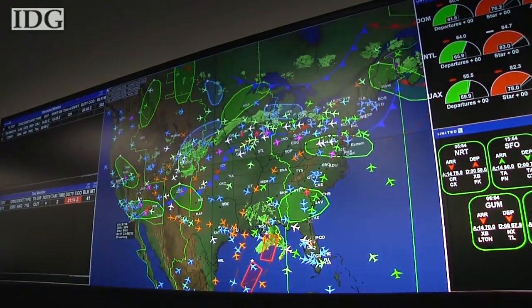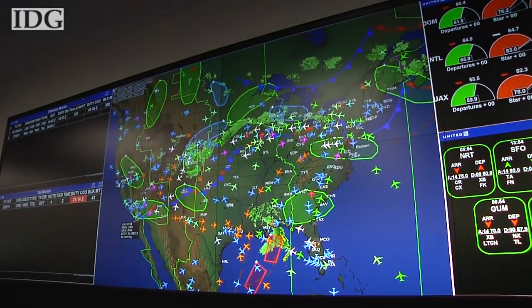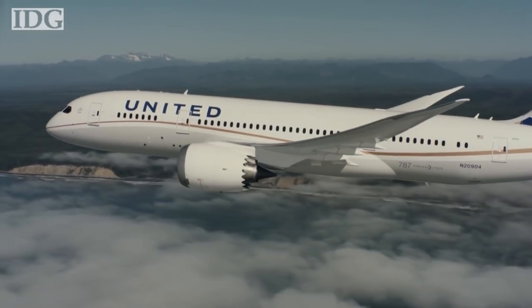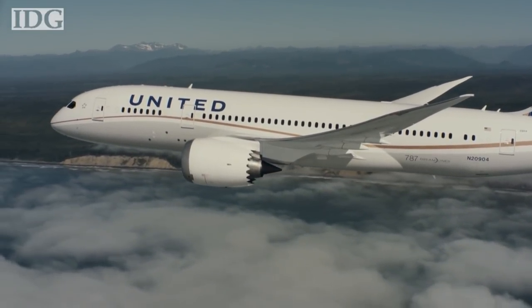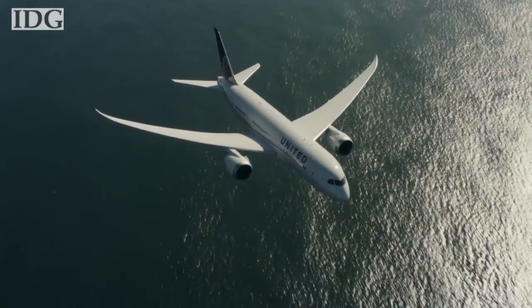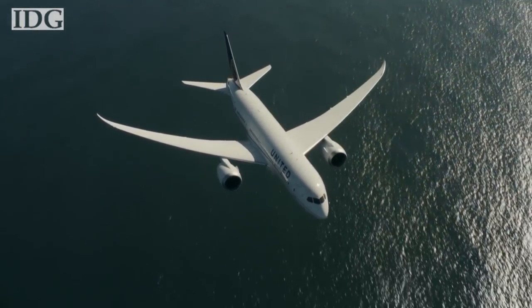United Airlines has about 1,800 mainline flights a day, and for those flights we actually create the flight plans. That covers things like what altitude you're going to fly at, what's the path from A to B, how much fuel you need on the airplane — the complete plan.